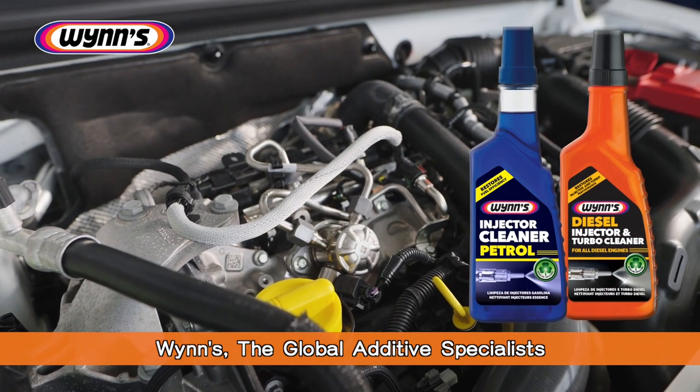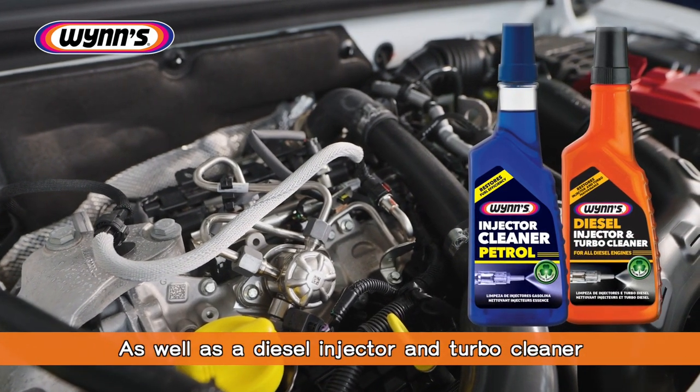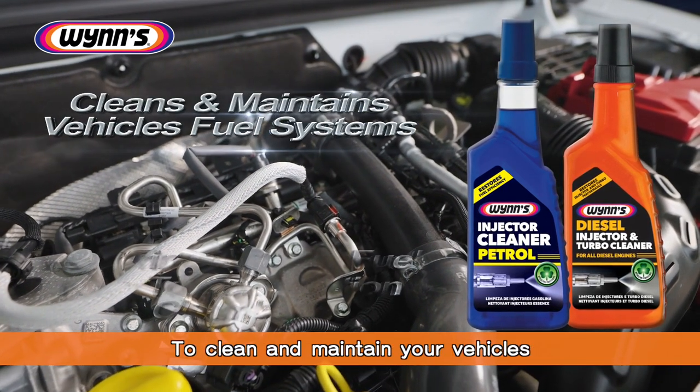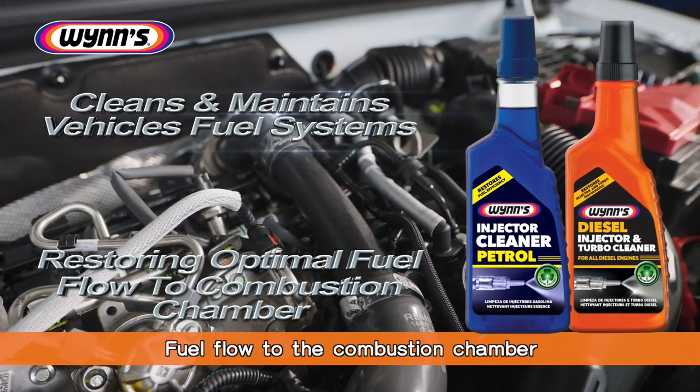WINS, the global additive specialists, have formulated a petrol injector cleaner as well as a diesel injector and turbo cleaner, which have been specifically designed to clean and maintain your vehicle's fuel system, restoring the optimal fuel flow to the combustion chamber.